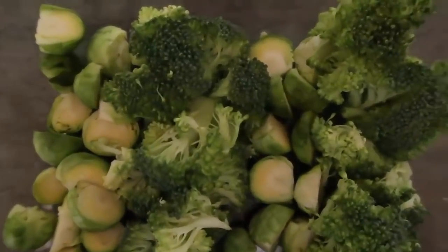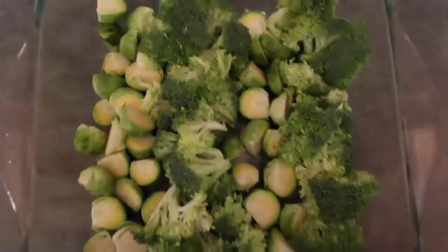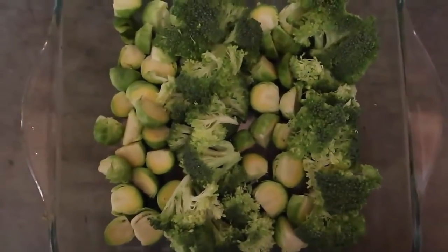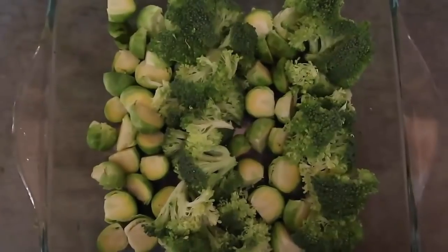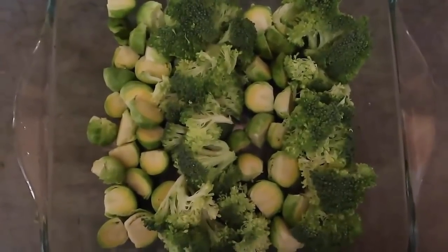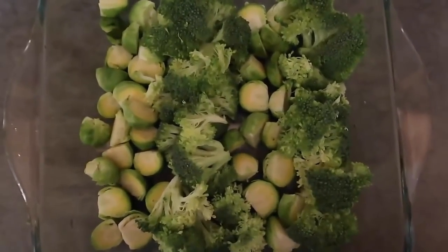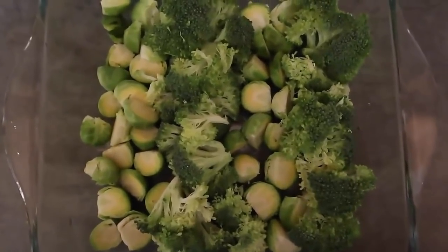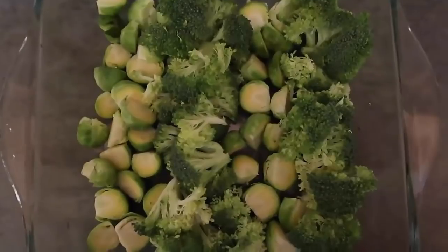Whatever veggies are in season, use those in your veggie casserole. I've chopped up the Brussels sprouts and the broccoli — a couple of rows of each — and they're all going to be mixed together. I'm going to add cream, sour cream, and cheese — just a few more ingredients mixed all through. You can feel free to add any veggies you like, some onion, garlic, anything you like, but I like keeping it simple and having that cheesy goodness.